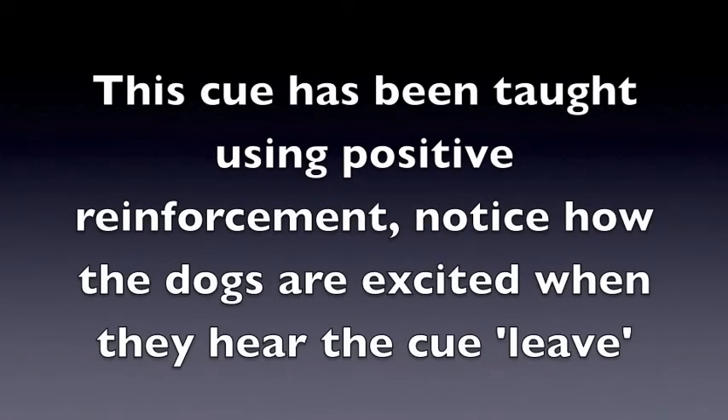This cue has been taught using positive reinforcement. Notice how the dogs are excited when they hear the cue, leave.